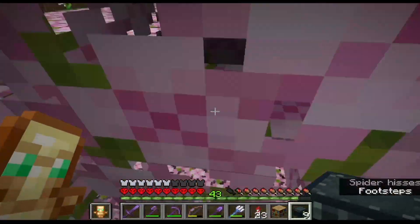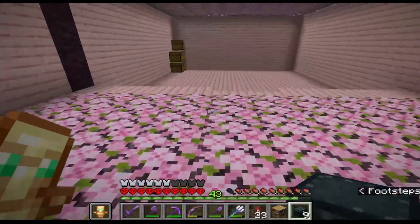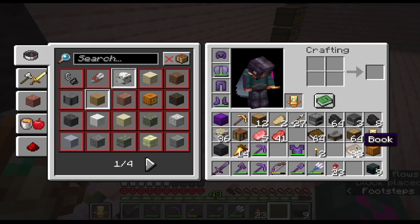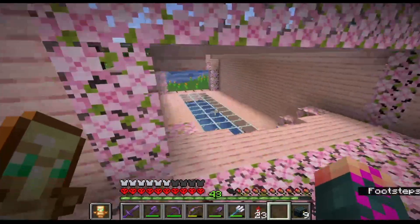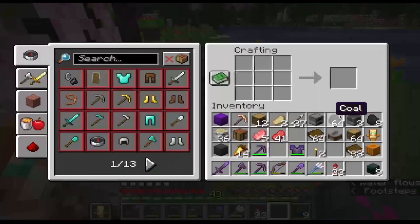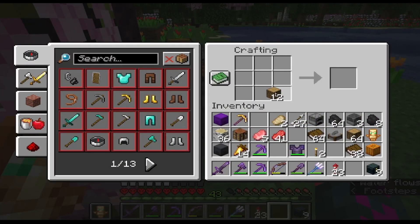Uh-oh, that's a spider. I don't like spiders — creepy. Put some more bookshelves down here for decoration. Let's craft up some logs, make more bookshelves, because we need an enchanting setup. I need a lot of bookshelves for an enchanting setup — it's just a fact.